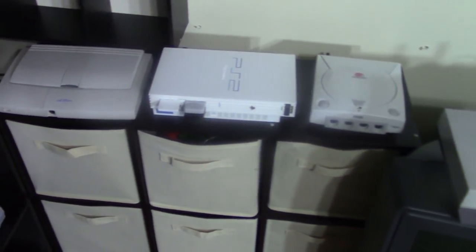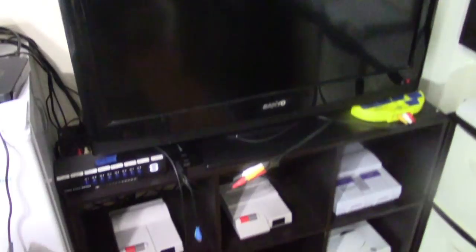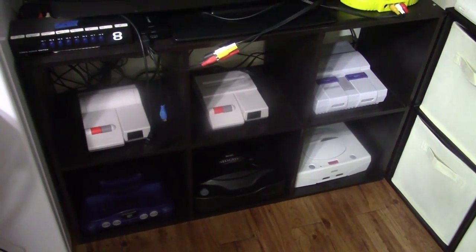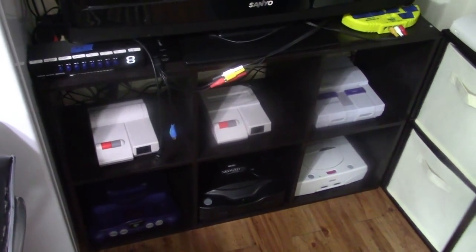Here are my consoles — the Dreamcast, PS2, and PC Engine. Here's where I keep all my controllers. Over here I have the top loader, AV Famicom, Super Nintendo, N64, Neo Geo CD, and Sega Saturn. I used to have a lot more consoles hooked up here but I got tired of all the wires, so whenever I want to play a different system I just pull it out.